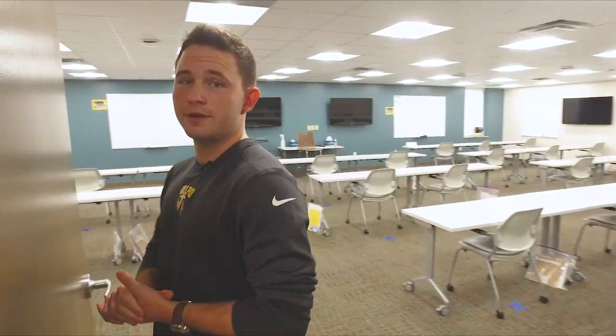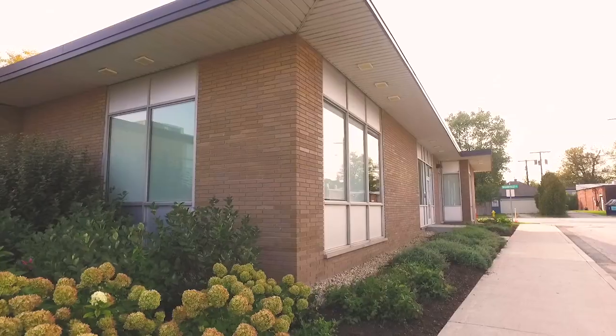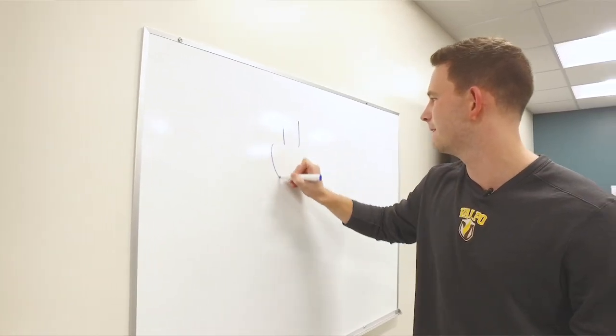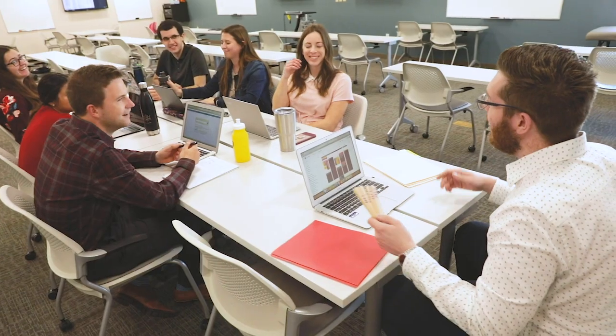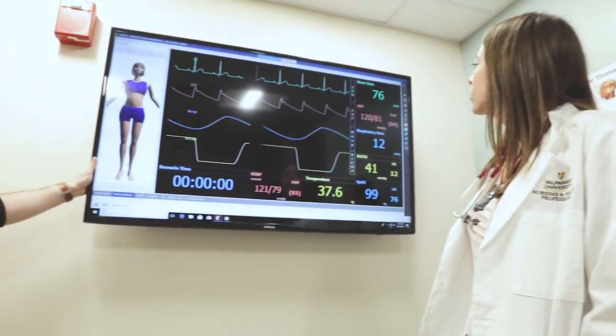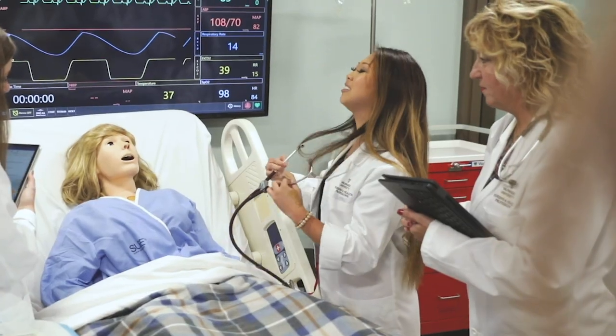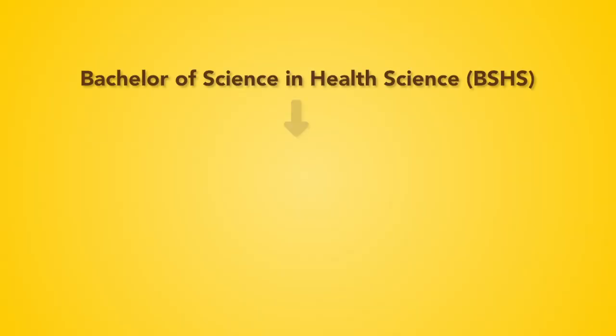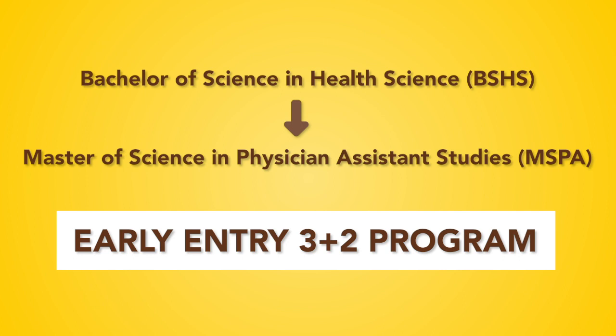Hi, I'm John, a PA student here at Valpo. We're at Annex B in one of our classrooms where students in the Health Science and Physician Assistant Studies program take classes. The nice thing about this room is we have multiple TVs scattered all around the room and whiteboards on the wall. This makes it easy to move the tables into group modules so we can work on clinical skills in groups. Students can graduate with a Bachelor of Science in Health Science in just three years with a foundation in interdisciplinary knowledge and field experience. This allows for various careers in healthcare where you can further your education in the Master of Science in Physician Assistant Studies program, and there is a direct admit path from Health Science to the Early Entry 3+2 program.